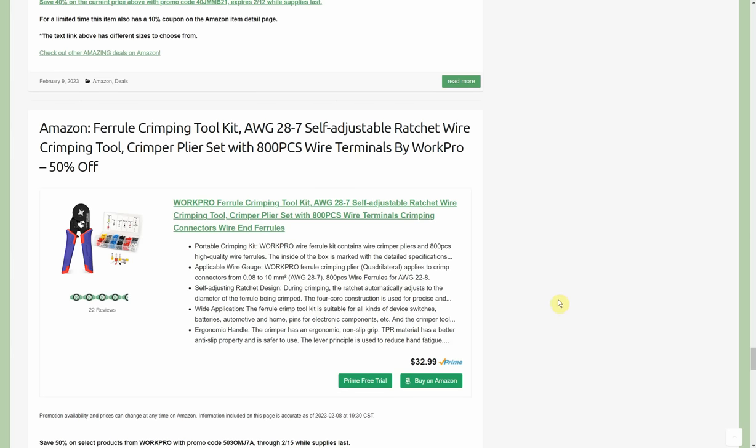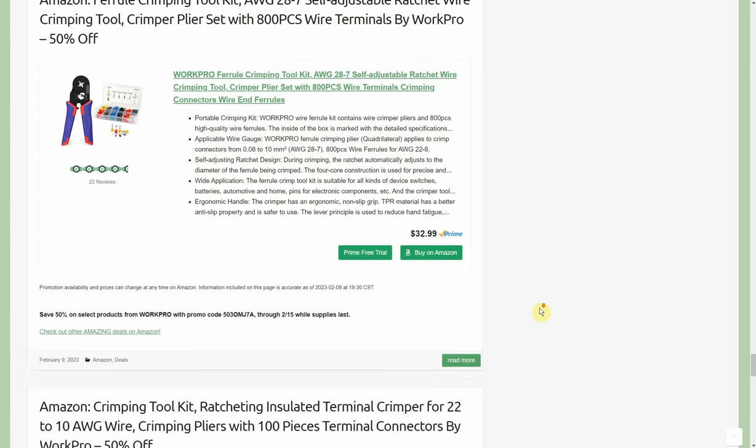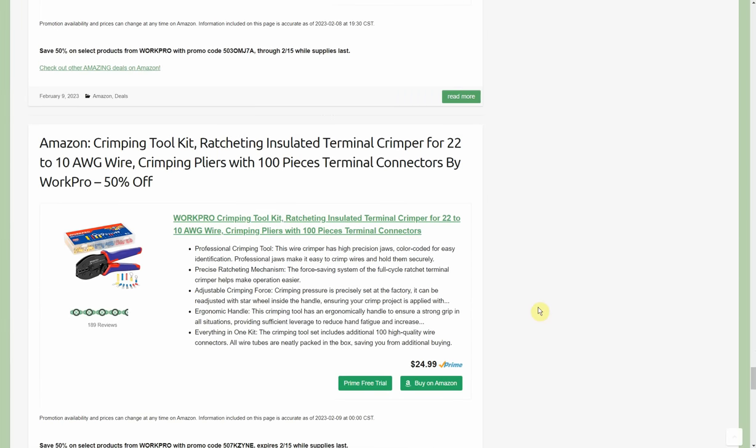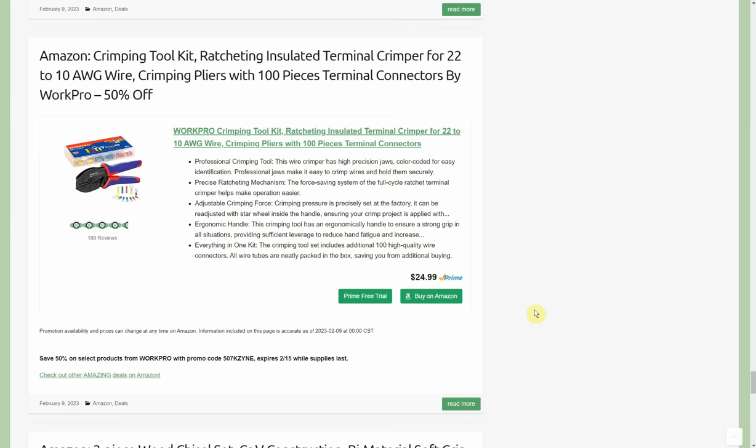Two really amazing deals: first, the four-day crimping tool kit — 800 terminals plus crimpers in a case. By WorkPro, starts at $32.99, with a 50% promo code through the 15th, so $16.49. That's basically buying the crimpers and getting 800 terminals for free. The second is probably more popular — ratcheting insulated crimpers, also by WorkPro, 50% off, normally $25, down to $12.49. You're only getting 100 terminals this time but it's a great price just for the crimpers. We actually double-dipped on this one a couple months ago and got it under $10.